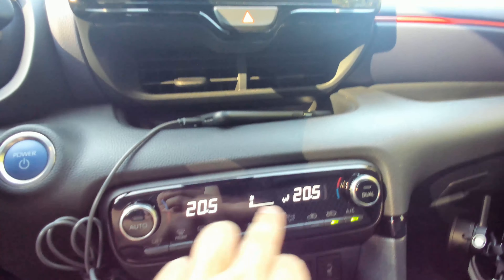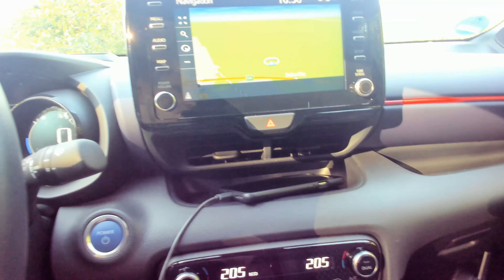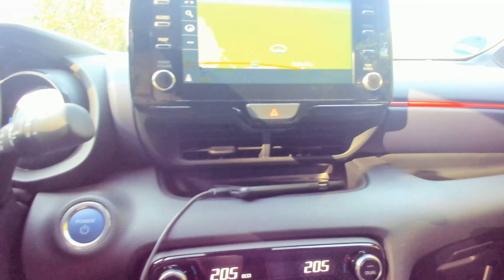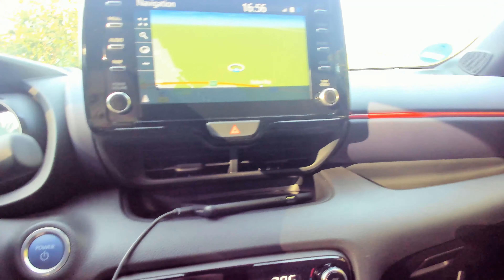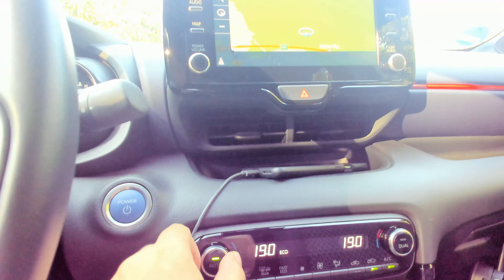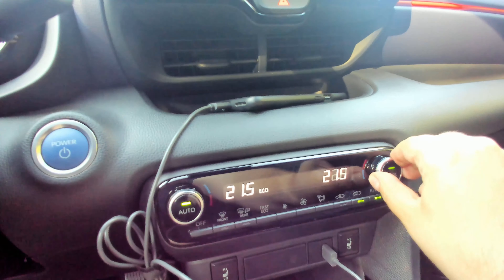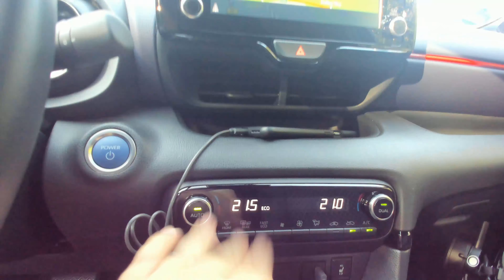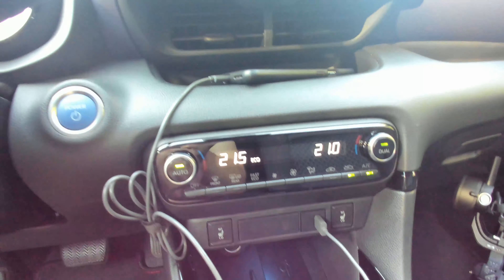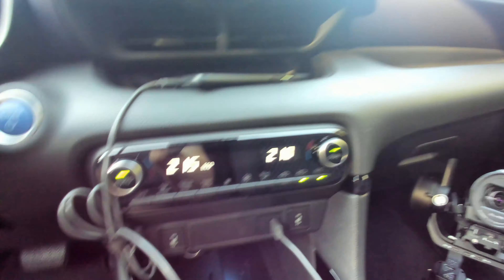Ansonsten haben wir die angesprochene Zwei-Zonen-Klimaautomatik. Das heißt, ich kann eine Temperatur einstellen, aber auch auf Auto stellen. Dann hat er über die Temperaturfühler, die im Fahrzeug verbaut sind, die Möglichkeit, die Raumtemperatur automatischer anzupassen und nicht einfach stumpf Temperatur oder Kühlung reinzublasen. Wenn ich Dual einstelle, kann ich den Fahrer- und Beifahrerbereich separat stellen. Ansonsten habe ich die Standardknöpfe mit Frontscheibenheizung – hier sind übrigens auch beheizte Seitenspiegel und Rückspiegel. Klima ein- und ausschalten und einstellen, ob die Luft von draußen kommt oder aufbereitet wird.